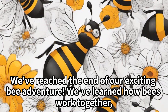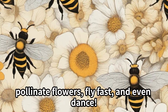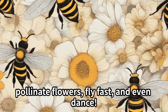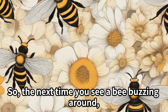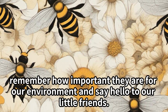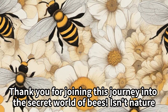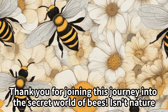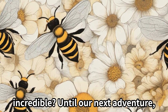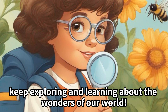We've reached the end of our exciting bee adventure. We've learned how bees work together, pollinate flowers, fly fast, and even dance. So the next time you see a bee buzzing around, remember how important they are for our environment and say hello to our little friends. Thank you for joining this journey into the secret world of bees — isn't nature incredible? Until our next adventure, keep exploring and learning about the wonders of our world.